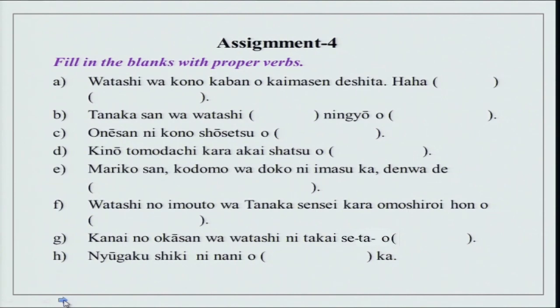Fill in the blanks with proper verb forms. Watashi wa kono kaban wo kaimasen deshita — haha ni moratta or moraimashita. We did it in our previous lessons. We have done moraimasu, agemasu, itadakimasu, sashiagemasu, kudasaimasu and kuremasu. Haha ni moraimashita — you can also put haha kara moraimashita instead of ni.